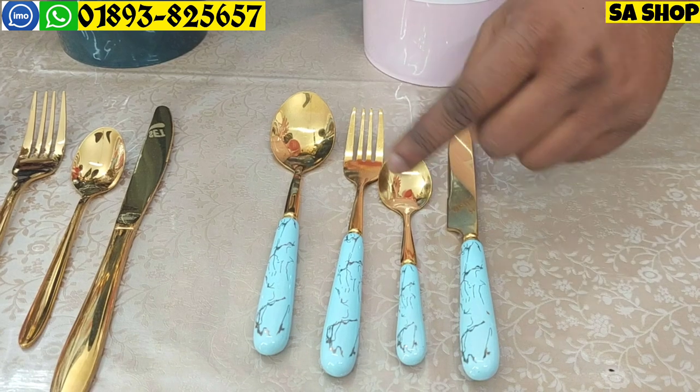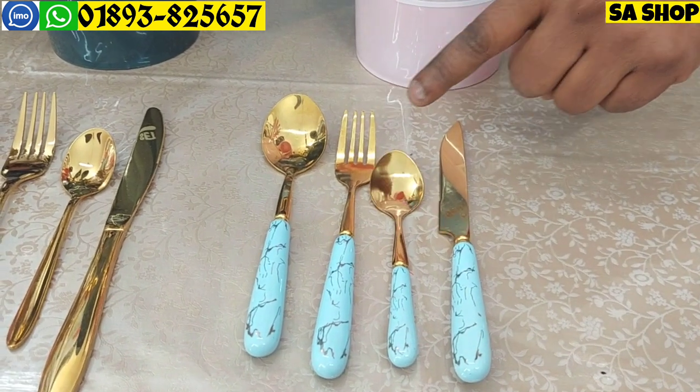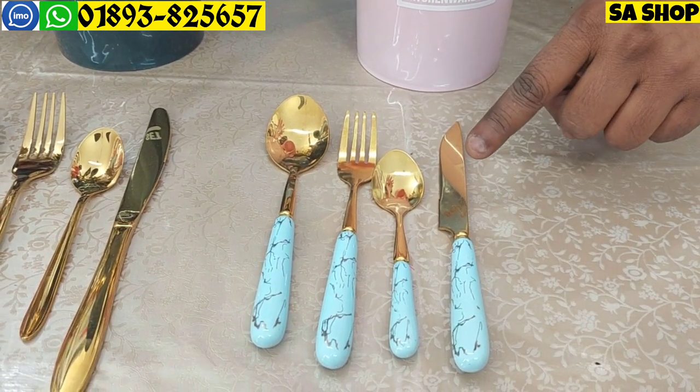This is quite heavy. We have 2 glass, 1 glass, 3 glass, and 4 glass sets available.